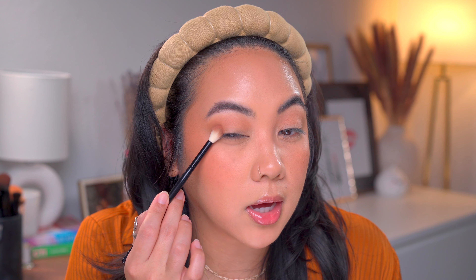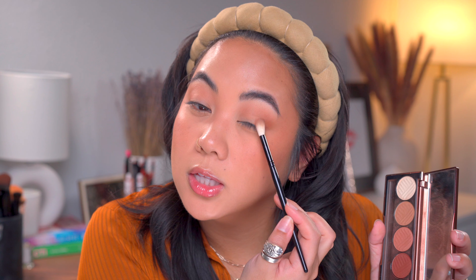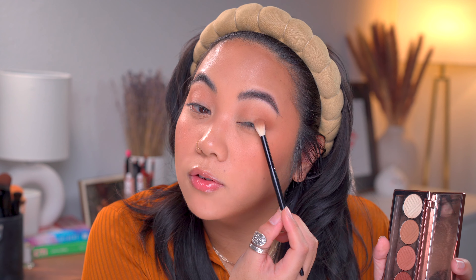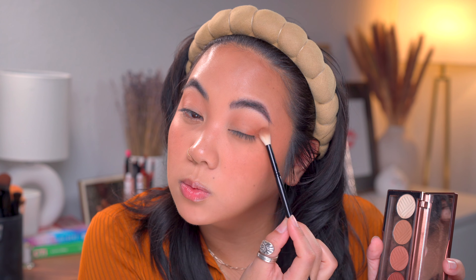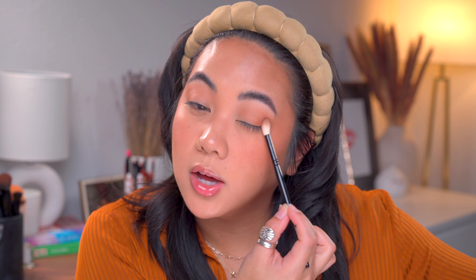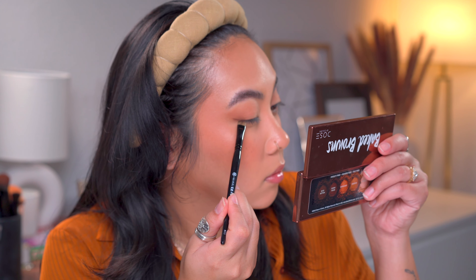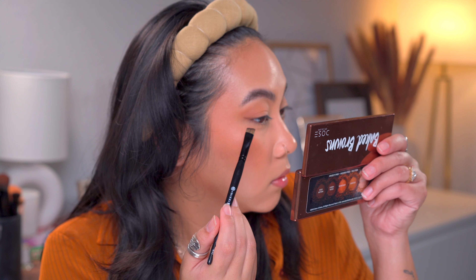Using the BK and Nikola Rose N13 brush I'm taking the shade next to it and using it in the outer corners to deepen it a little. Because it is a baked formulation the powders are softer, which makes them easier to work with — more pigmented, just so good, no fuss. Also taking the BK and Nikola Rose N11 brush and the darkest brown to make a little winged eyeliner moment.